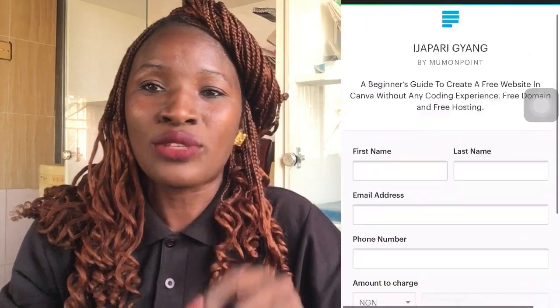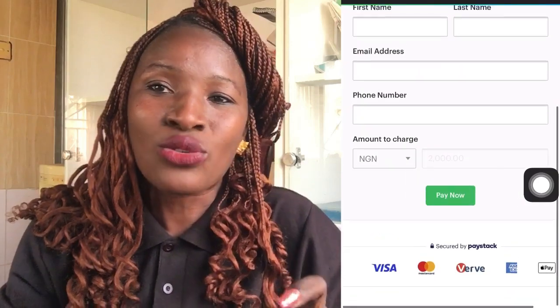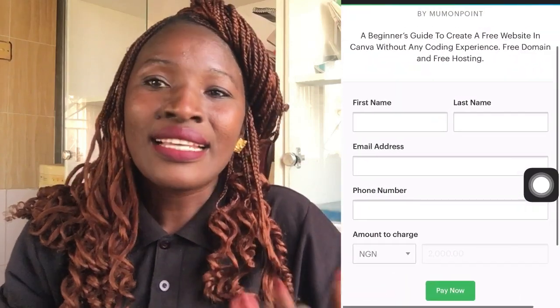And I'm not going to stop at that. If you join this training, I'm also going to teach you practically how to create a payment page like this one, so that you'll be able to collect payment for yourself on the internet.